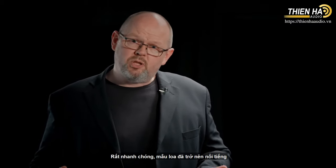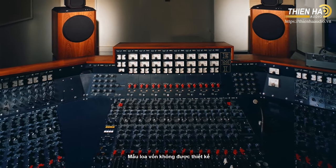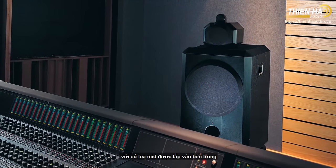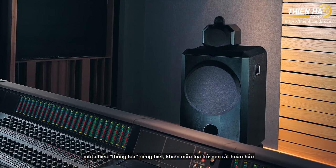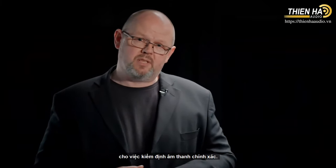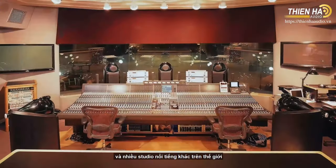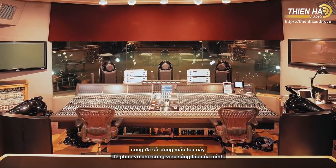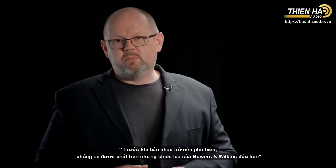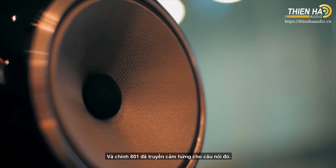Very quickly, the 801 became hugely popular and successful with recording studios across the world. It wasn't originally designed as a studio monitor, but its unique configuration with a mid-range drive unit mounted inside a dedicated separate enclosure made it perfect for really accurate monitoring of sound. Before long, Abbey Road Studios, Skywalker Sound, and many other famous studios across the world were using the loudspeaker to help create content. We have a saying that music that will soon be heard everywhere is heard first on Bowers & Wilkins loudspeakers — and it's the 801 that inspired that.